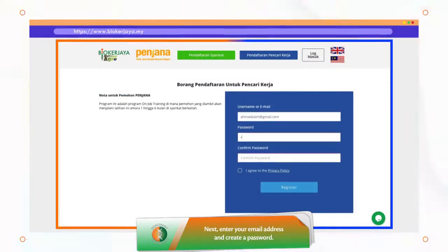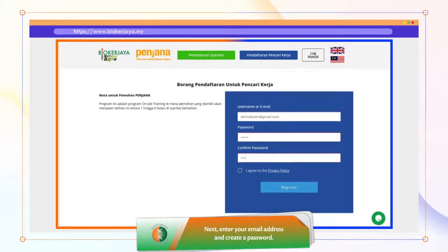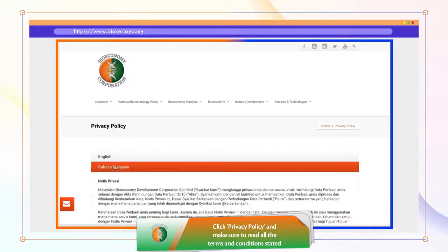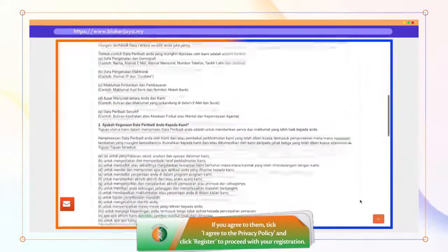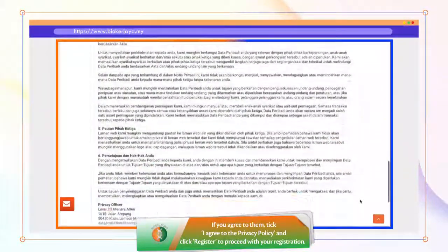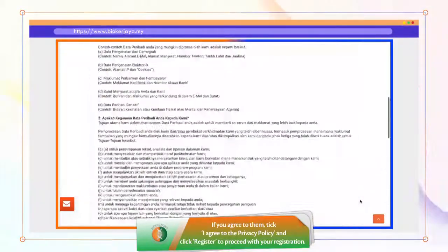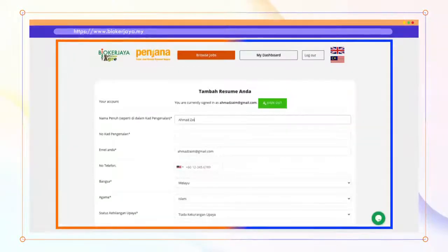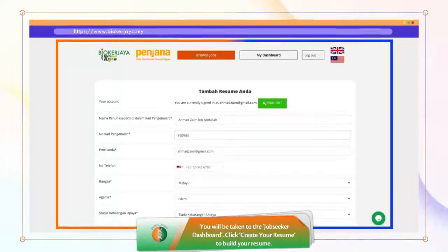Isikan maklumat email dan kata laluan. Klik Privacy Policy dan pastikan anda telah membaca semua terma dan syarat yang ditetapkan. Jika anda setuju, tandakan butang 'I Agree to the Privacy Policy' dan klik Register untuk meneruskan permohonan.